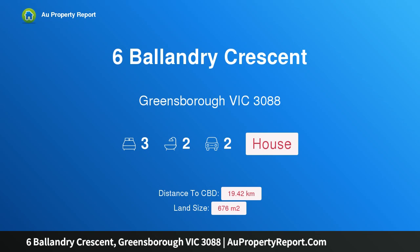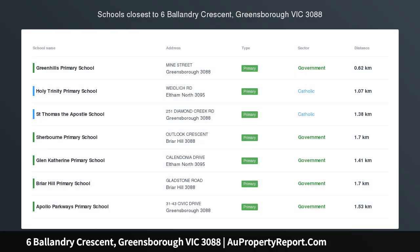Hi, I am glad to introduce property 6th Ballonbury Crescent, Greensborough Victoria 3088 — college zone family oasis amidst parklands.